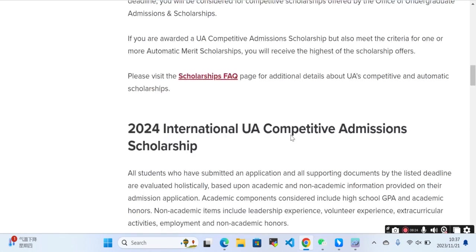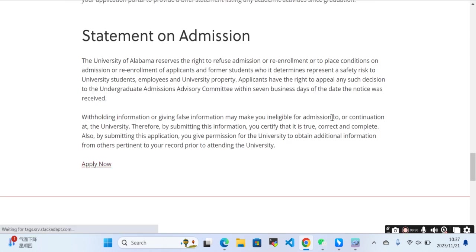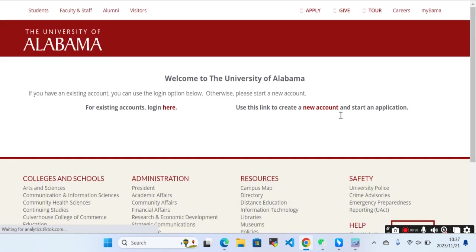That's how you can submit your application for scholarship and admission. You can click Apply Now, create an account, log in, and then submit your application. If you have any questions related to the application process, you can ask in the comment section. If you want more videos about scholarships and education in different countries, subscribe to this channel. Thank you so much for watching — take care, bye!